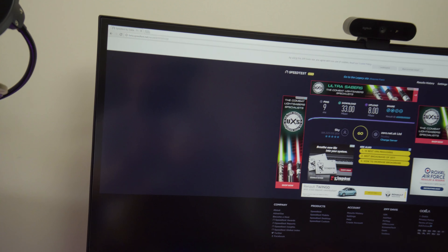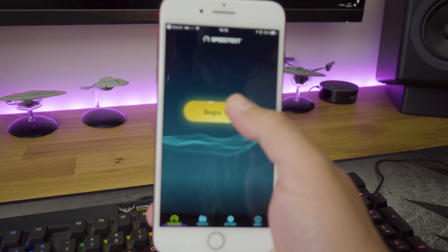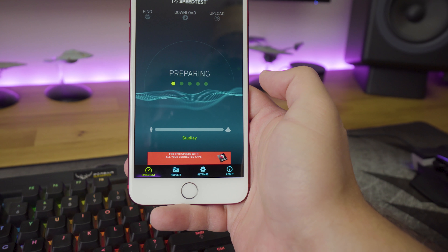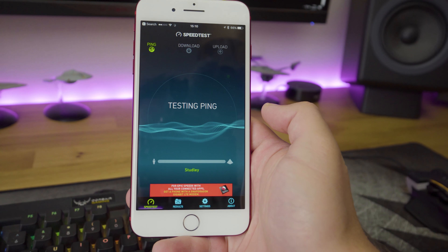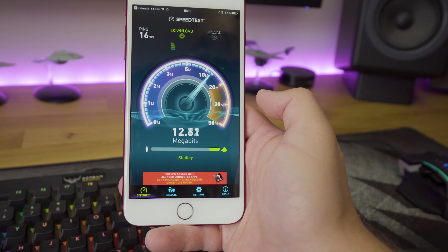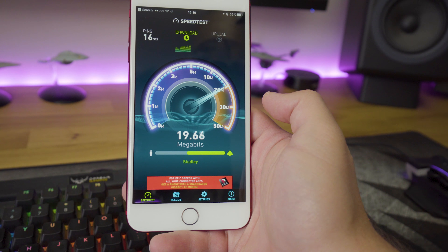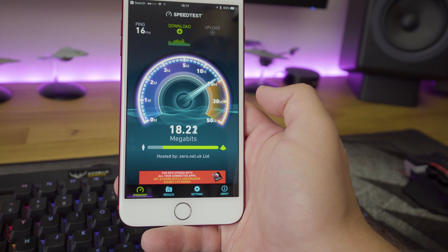But if we do the same test on here — bear in mind that we're in the same room as the router at this point in time, the same company doing the test — our ping shot up to 16 milliseconds and we're getting just up to 19 megabits per second. So we've lost about 12 megabits per second there just by going over Wi-Fi.